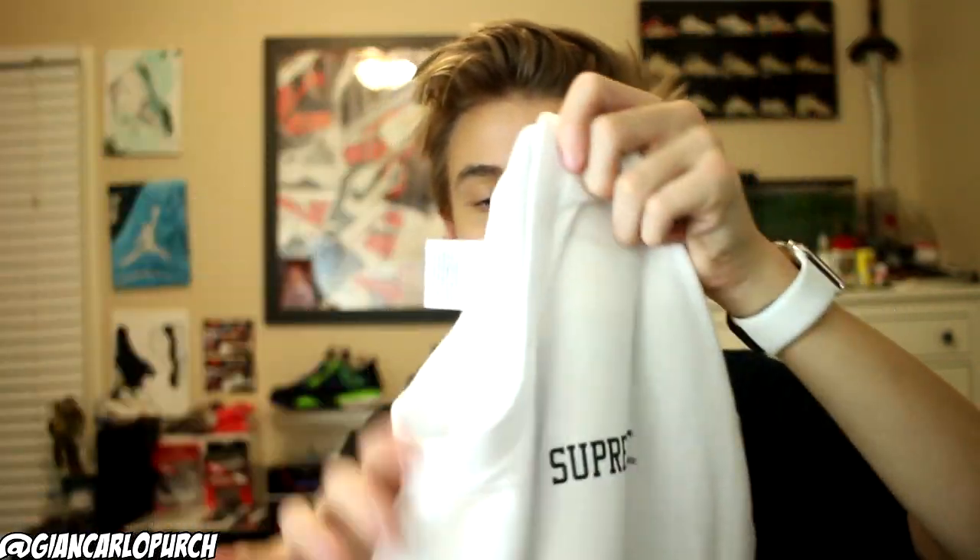Lastly, I got an item from Supreme. I had no clue they were actually gonna drop something on Thanksgiving week — it was on Thursday. I actually got the Supreme over Fiend long sleeve collaboration. This is actually the back of the shirt right here, and then this is the front — it's just got the Supreme logo on top. I thought that looks really nice. It was 44 bucks plus shipping.